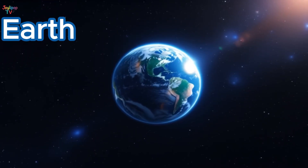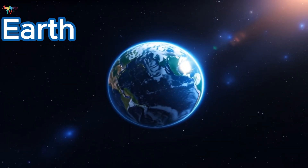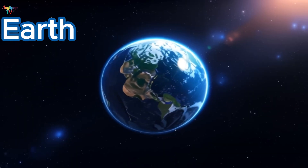Here's our home, planet Earth! Earth is the only planet we know where life exists! It has beautiful blue oceans, green forests, tall mountains, and amazing animals!